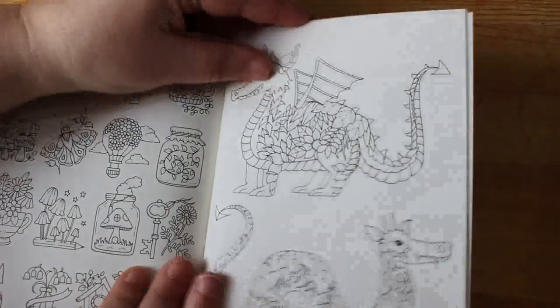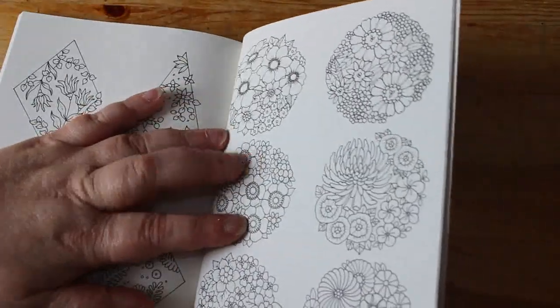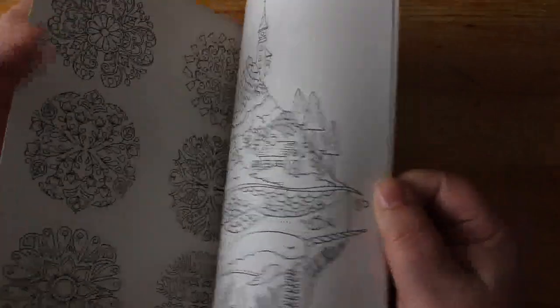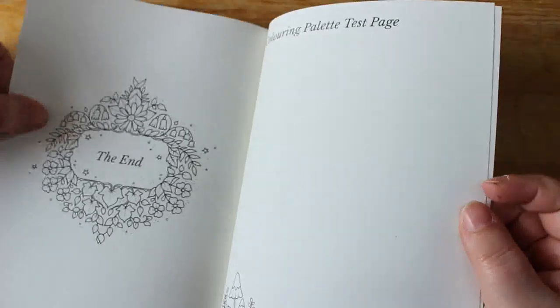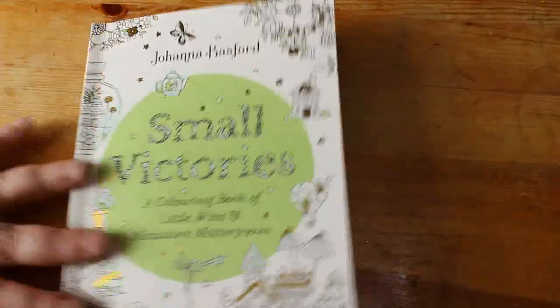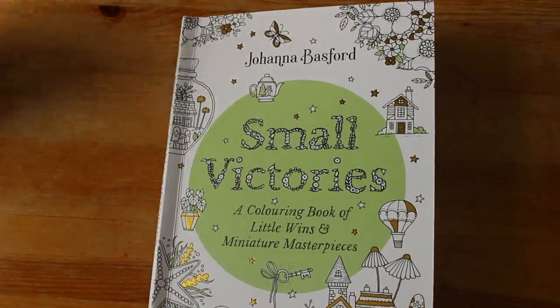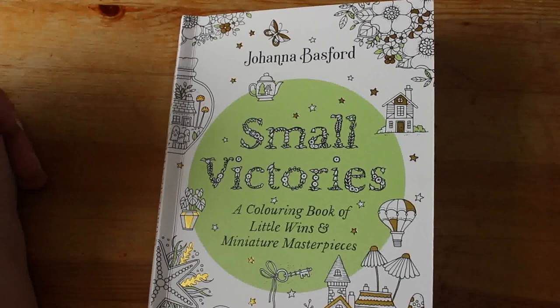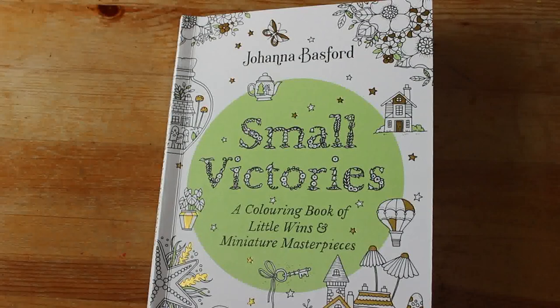The dragons — very nice. I like the dragons. So that is Small Victories. It's a really nice little book that you could probably do a page of in a single sitting. I don't know if I could, but you could, which is great. So yeah, that's Johanna Basford's Small Victories — a colouring book of little wins and miniature masterpieces. I like it, very nice. See you next time.